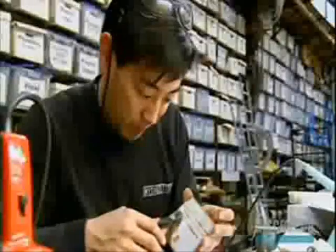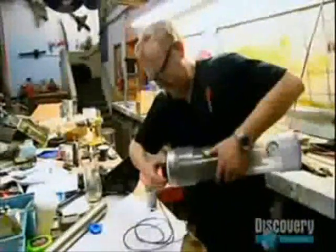After an hour of pernickety fiddling, Adam's fuel cell is connected to Grant's power circuit, and everything's ready for a test.